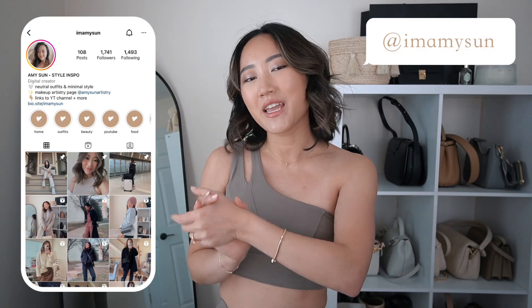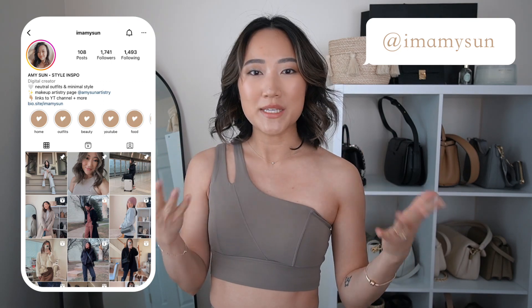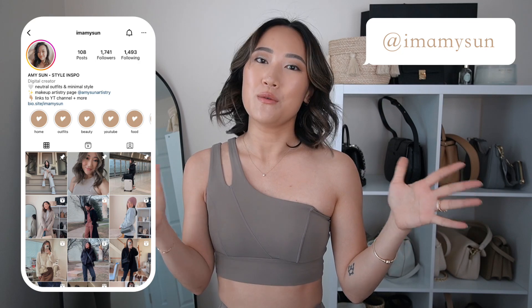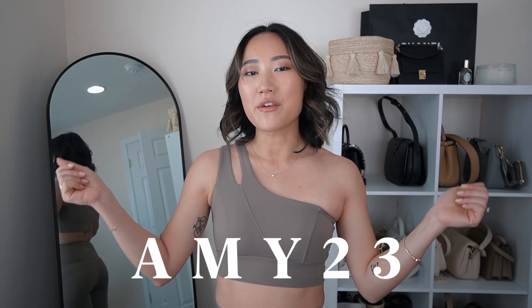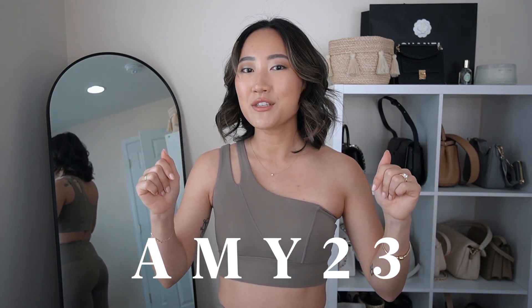Hey babes, welcome back to my channel. My name is Amy if you're new here. Thanks so much for hanging out with me today. I have a collaboration video with Whiskey Active — a huge thanks to the Whiskey Active team for gifting me these products to share and review. They were super kind to provide a discount code as well, so I'll put it on the screen along with all the item details, links, and sizes in the description.